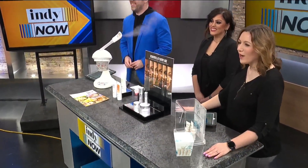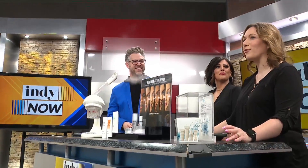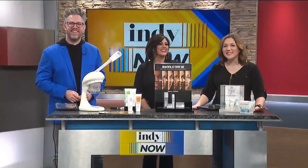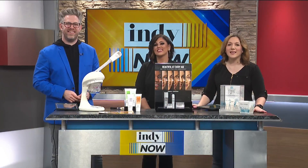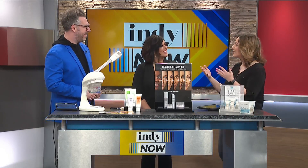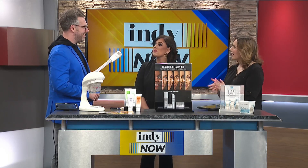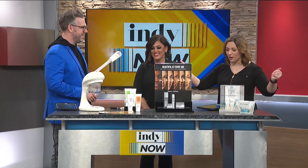Welcome back to Indie Now. We're happy to have Randi Lance, a beauty advisor for Merle Norman Cosmetics, with us today to teach us how to best take care of our skin during the cold and dry winter months. Randi, good morning. Good morning. Thank you so much for joining us. Thank you for having me. It's very exciting. I know we have so much to talk about.